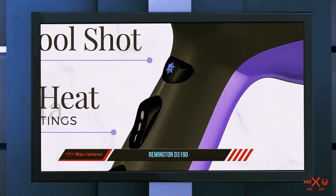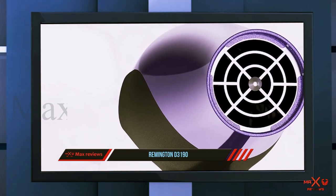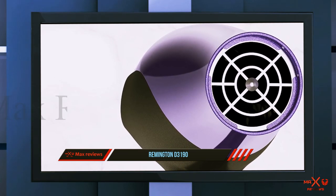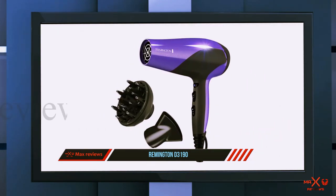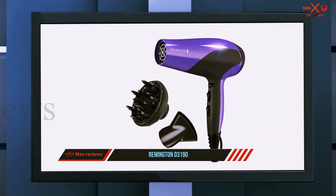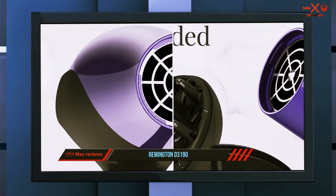One user with thick, coarse, wavy, curly hair writes, 'I use it on medium heat and it dries my hair quickly.' That combination of short drying time and lightweight design has one reviewer rejoicing: 'All of that, and my arm isn't getting a workout from holding a clunky dryer for 20 minutes.' As one satisfied customer concludes, 'My bangs and cute hairdo send their love.'